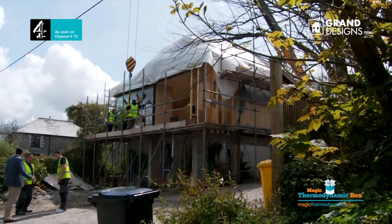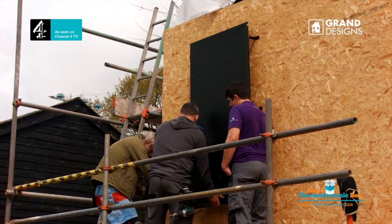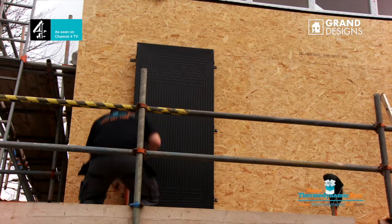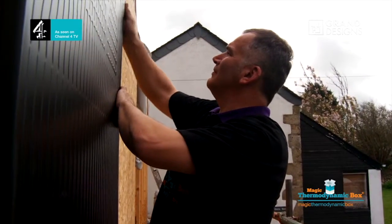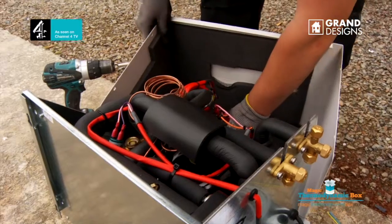The British-made Little Magic thermodynamics box is the third generation of innovative heating technology and provides hot water in all weather conditions. Using thermodynamic panels, which are a unique renewable energy product, the Little Magic box creates hot water by absorbing heat from the surrounding atmosphere. Essentially, the Little Magic box works in reverse to your home refrigerator, producing the majority of your hot water.